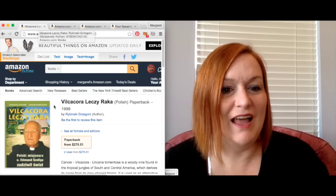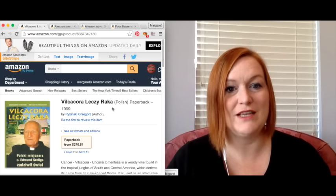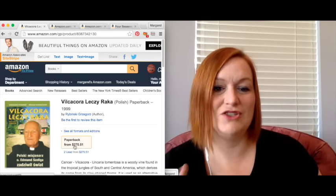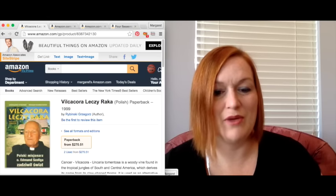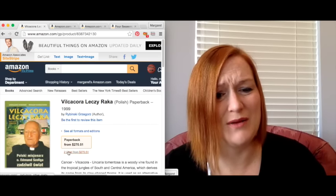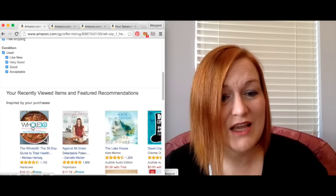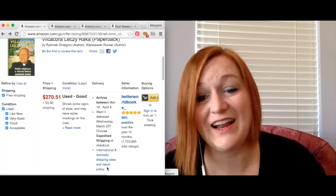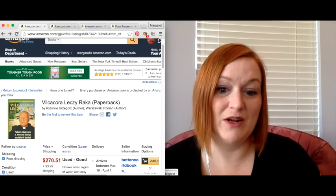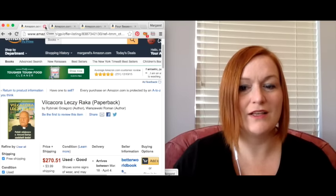I always say don't skip the foreign language book section. This one was in Polish. My copy was in bad shape, so I listed it at $8.99 — I probably could have asked more. I'm not sure why I priced it so low; I wouldn't normally send in a book at such a low price. Anyway, my net was $4.75 and I paid a dollar or less for it.